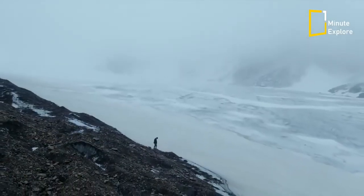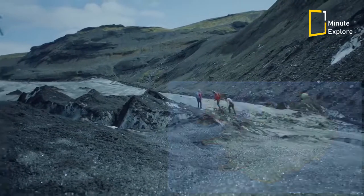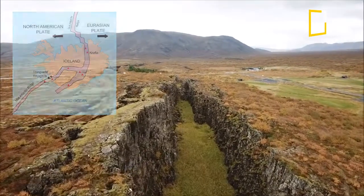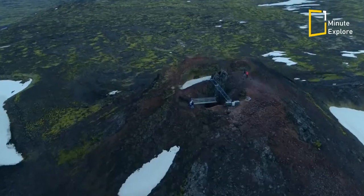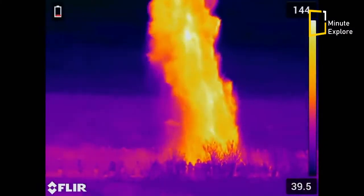It is well known that Iceland is a fascinating place to visit, in part because of its unique positioning on the Mid-Atlantic Ridge, where the North American and Eurasian tectonic plates pull apart from one another at a slow but consistent rate. Due to perpetual, steady tectonic activity, Iceland is an island abundant with active and dormant volcanic systems, powerful superheated hot springs, and boiling, spouting geysers.